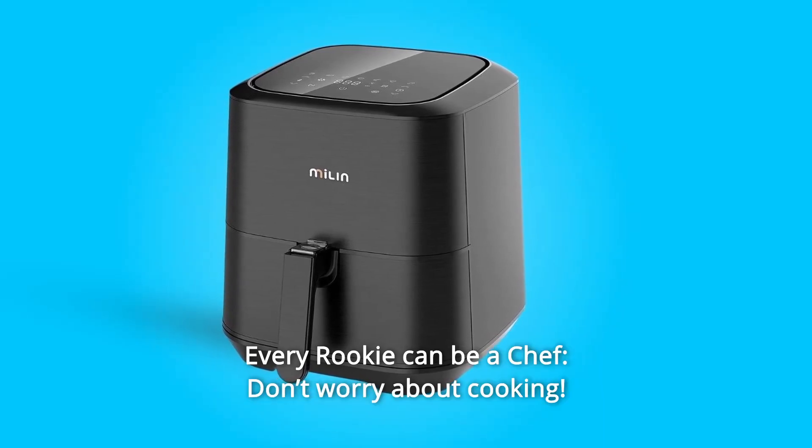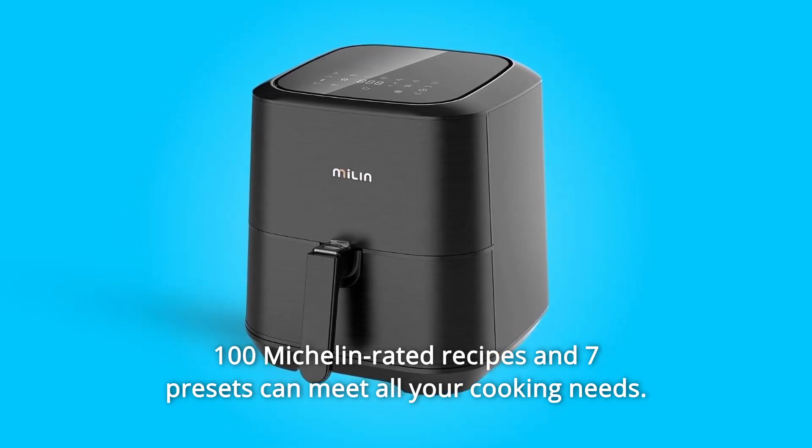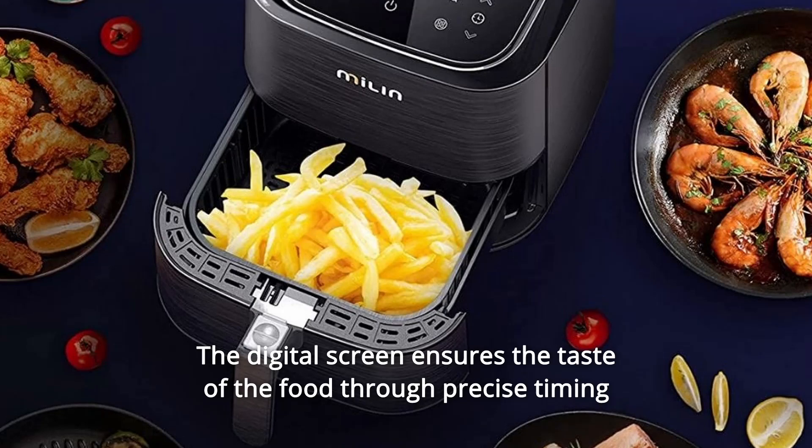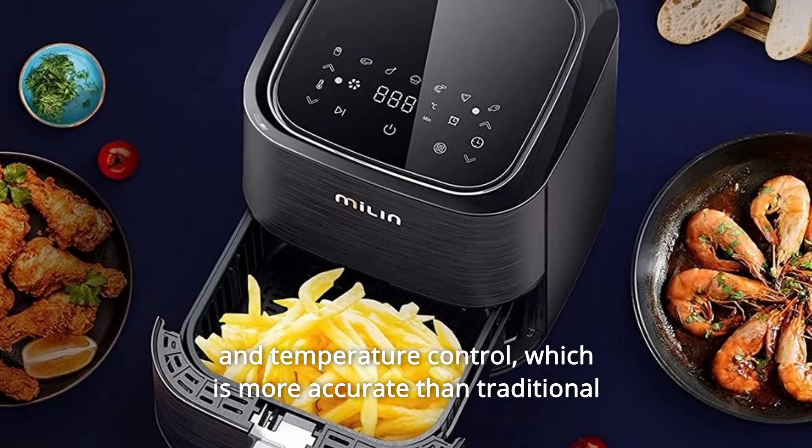Number eight: every rookie can be a chef. Don't worry about cooking — 100 Michelin-rated recipes and seven presets can meet all your cooking needs. The digital screen ensures the taste of the food through precise timing and temperature control, which is more accurate than traditional knob-type temperature control.